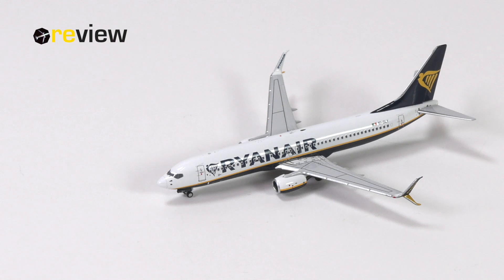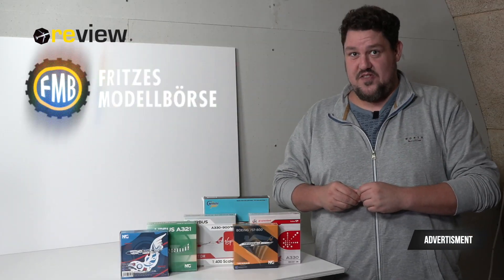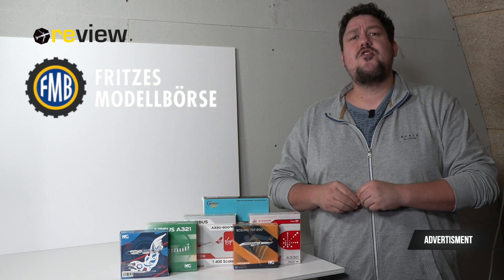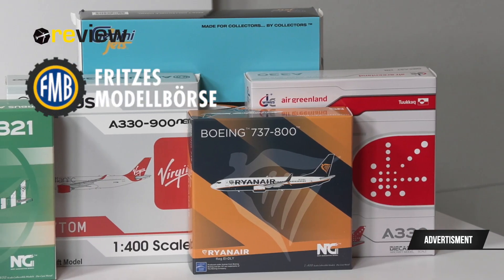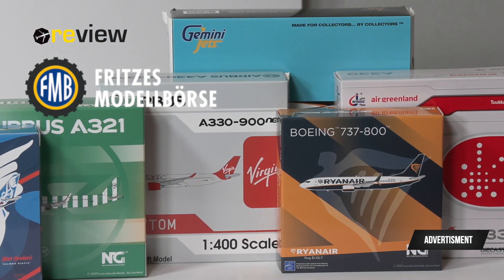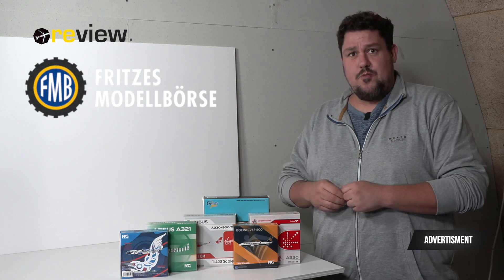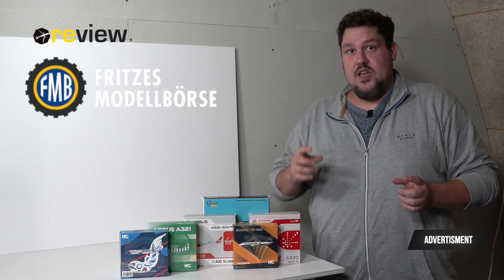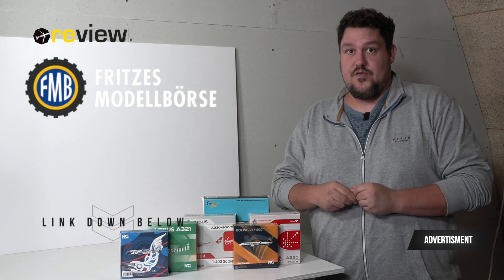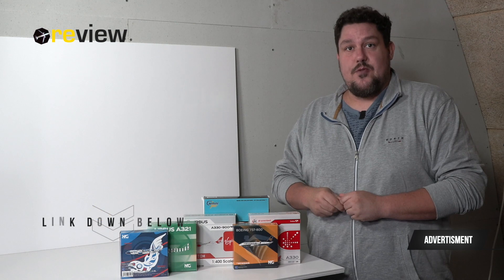Are you looking for new Scale 400 models? Then look no further — the F&B Shop has got you covered. With NG Models, JC Wings, and Gemini Jets, the F&B Shop has some of the best models in the business. With day-one discounts, pre-order discounts, and special offers, the F&B Shop website and Instagram account are always worth a look. They also have Scale 500 and 200 on offer. Find your next favorite model at the F&B Shop — links are in the video description below.